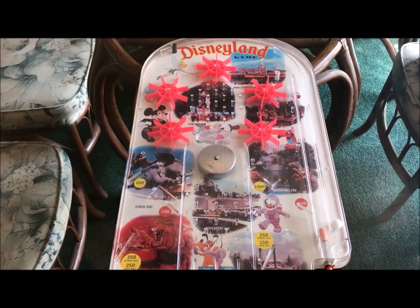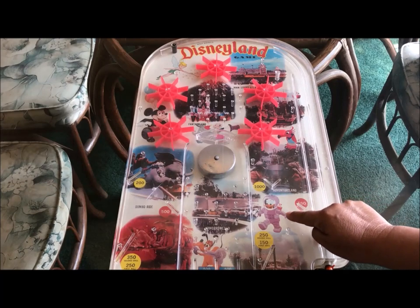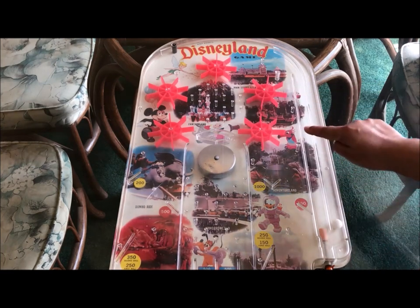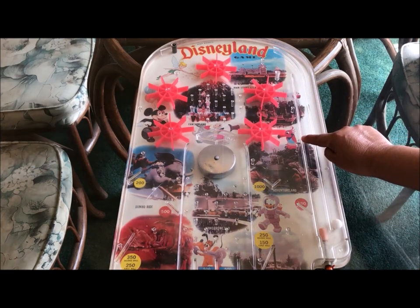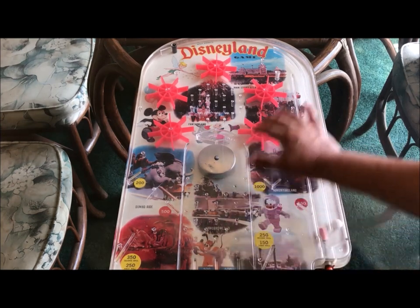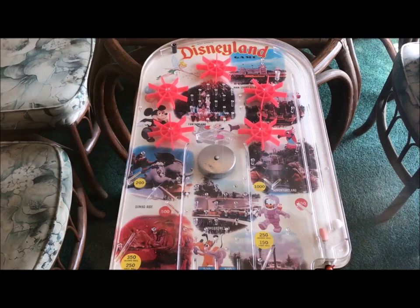The best buy of our day at the flea market is this vintage Disneyland pinball game. It measures 23 inches in height by 13 inches wide. It has so many neat graphics — Donald Duck, Pluto, Mickey Mouse, Jiminy Cricket, Tinkerbell, and this little toucan bird, maybe from the Tiki Hut or the Jungle Cruise. There are also images of different attractions at the park. My husband and I were so excited — it was only $10.